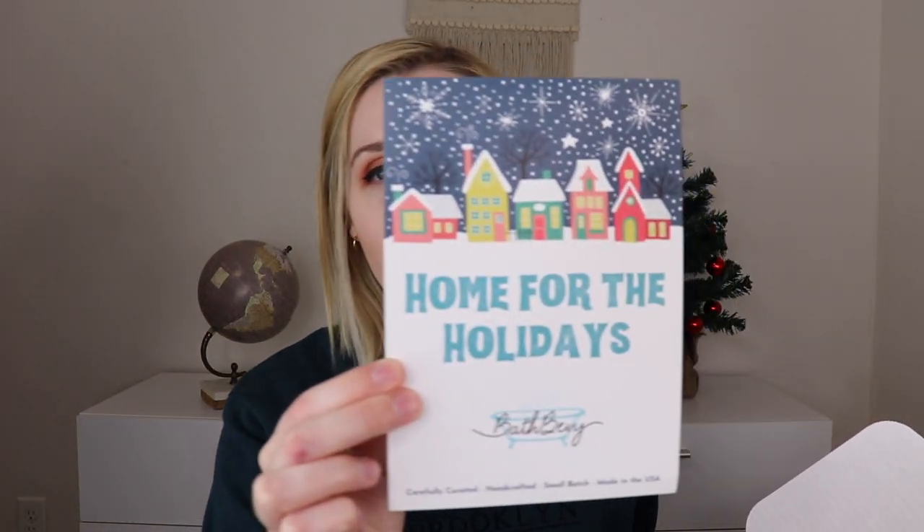It comes in a beautiful blue box every month, and when you open it up, this month's theme is Home for the Holidays, which is super cute. There are seven products inside — normally it's around six, but seven this month. The tissue paper and little squiggles always match the theme, which I love. It already smells super good, so that's always a good sign.